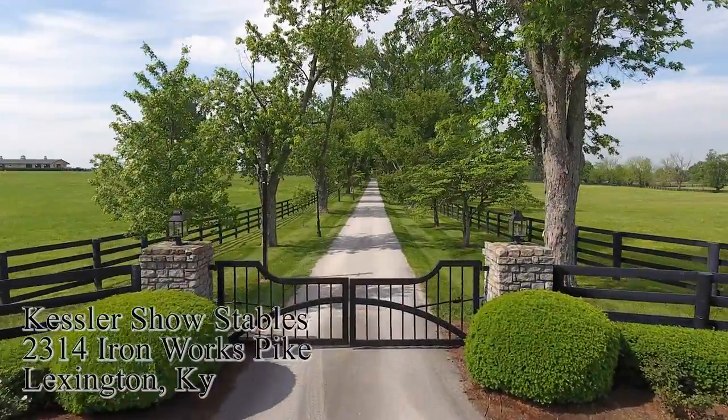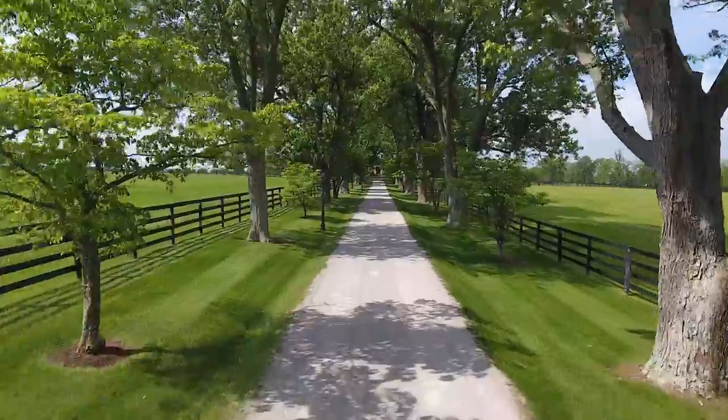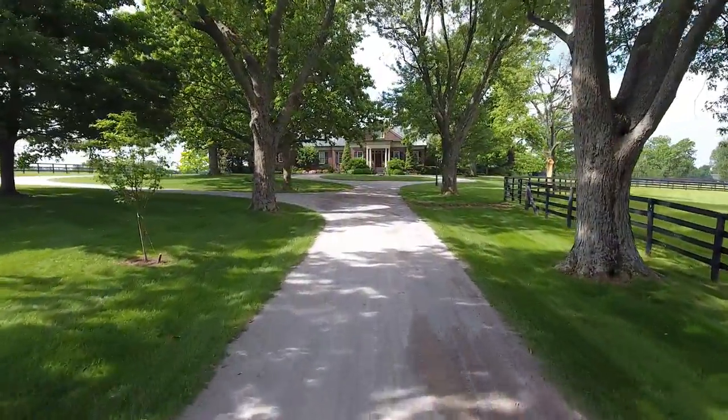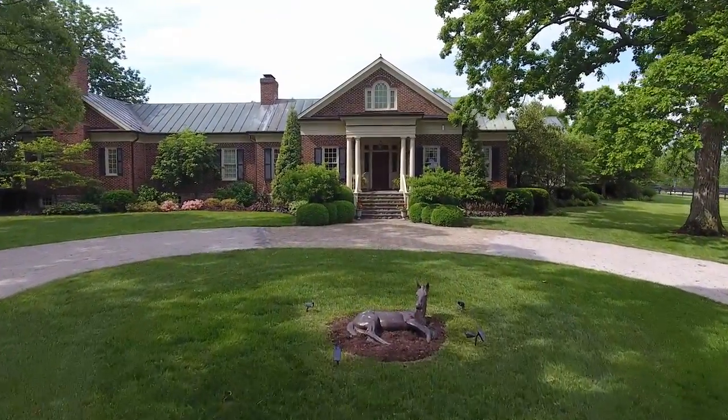Kessler Show Stables is absolutely the finest, most complete sport horse facility in Kentucky, and it is ideally located on Ironworks Pike, literally minutes from the Kentucky Horse Park in downtown Lexington.